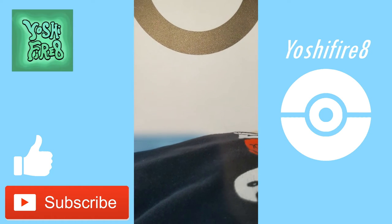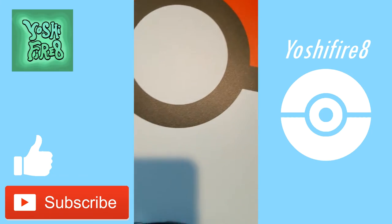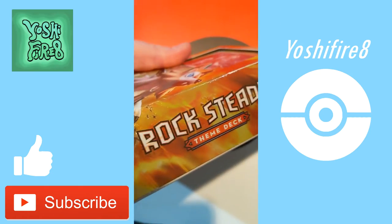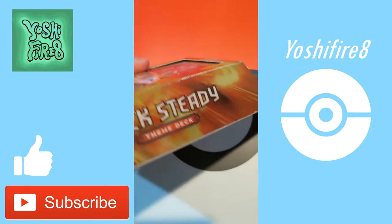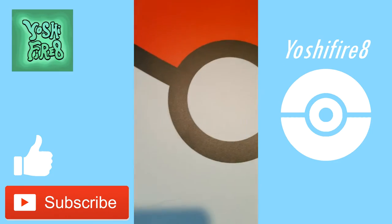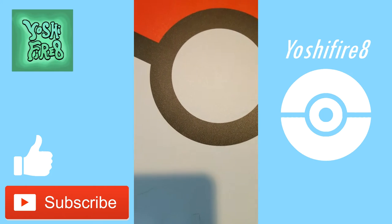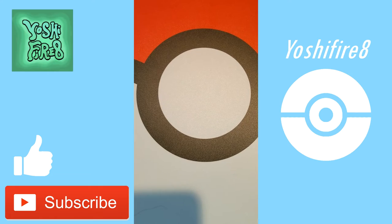This is going to be my sealed collection — and when I say collection, I mean small collection. First is a Burning Shadows deck — this is the Lycanroc Rocksteady theme deck. I got this in a mystery box so I figured I'd keep it sealed. And then I also have the Alolan Ninetales version — the Luminous Frost Burning Shadows theme deck. Pretty neat, I like the way it looks. Could be worth something in many, many years. I don't actually have any sealed boxes or sealed tins.